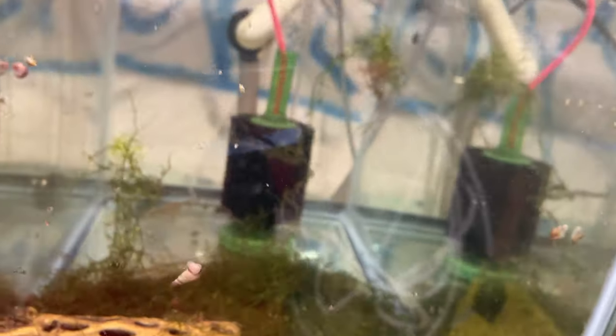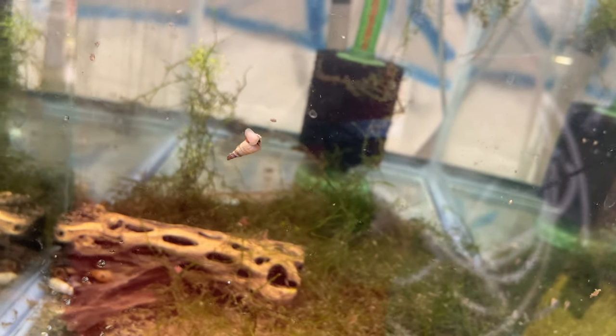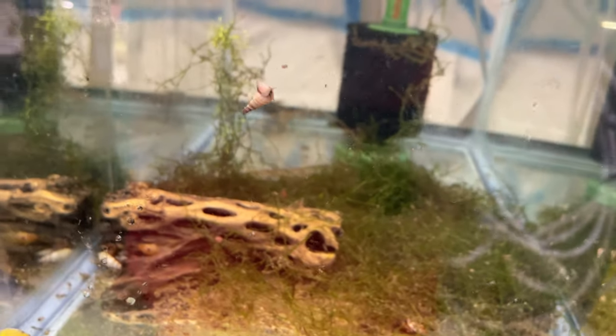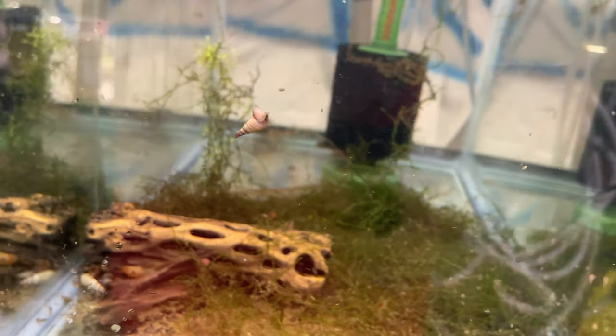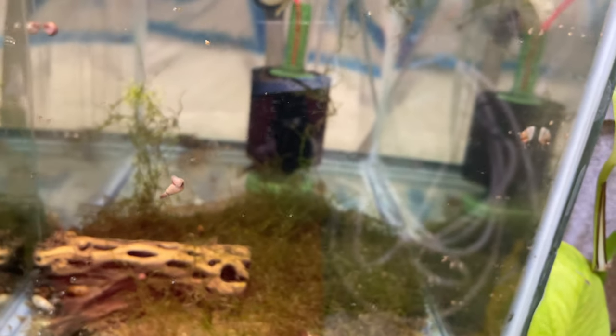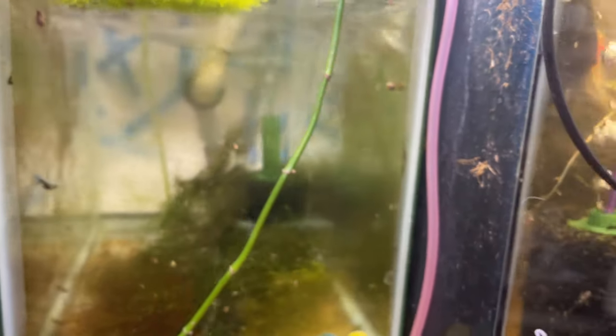This is sort of a mishmash of plecos. There's a Calico, there's a bigger L-001 in here. There might be an albino there too. Just grow out plecos. Green Moscow grow out — I got a pair or a trio of these a few months ago and we're just growing out the babies to see how they go.